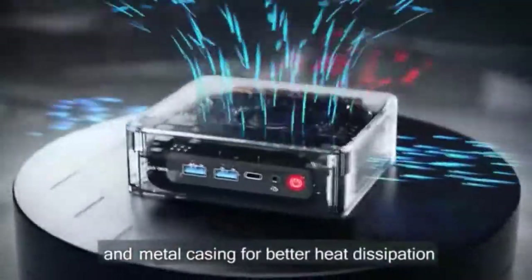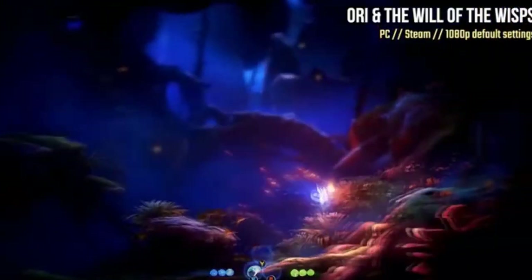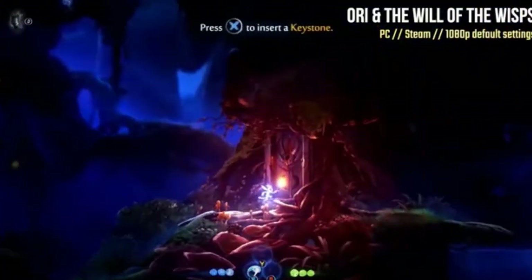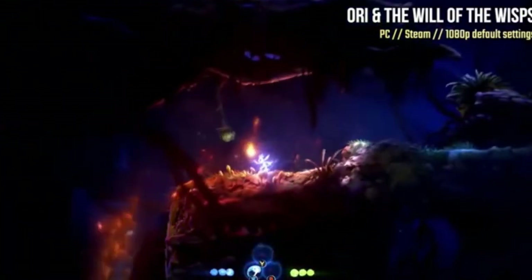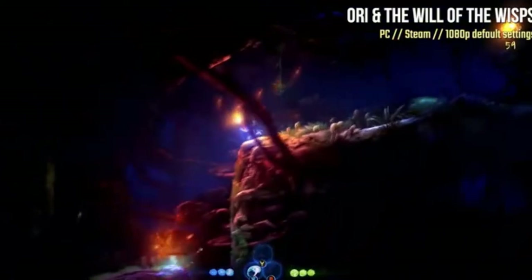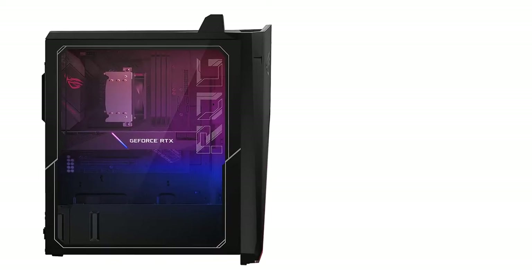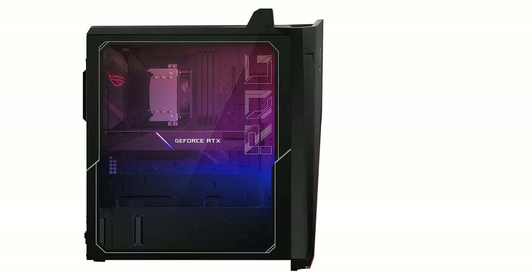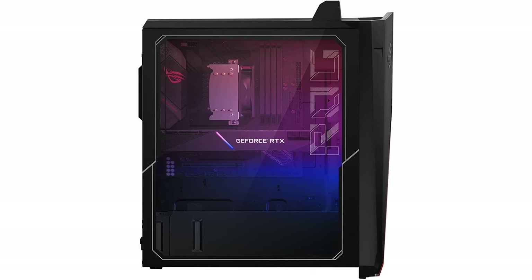In the future, the ROG Strix G15CK can be upgraded for upcoming VR games. A configurable RGB chassis and transparent side panel reduce EMI for the ultimate gaming experience. The Flowtech ventilation system maximizes system performance by increasing internal cooling. My favorite accessories to pair with it are the ROG Strix Flare keyboard and Gladius 2 mouse.